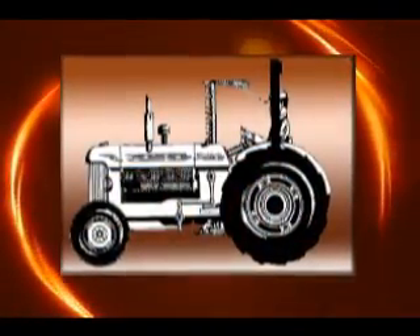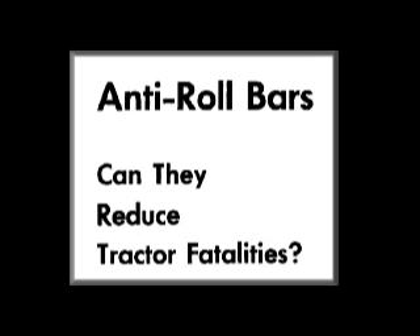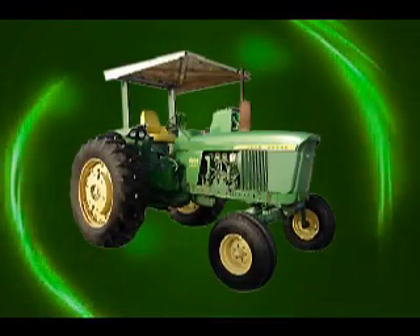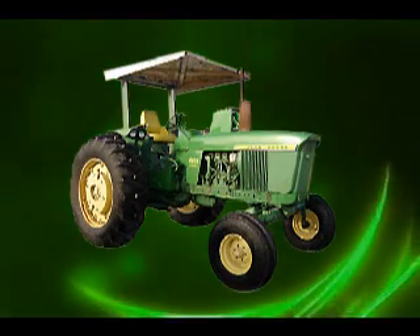In December 1962, Bukely organized the first ASAE Roll Bar Symposium. The roll bar designers urged immediate commercial production. In 1963, Deere Engineer Merlin Hanson organized a design team and began designing, testing, and developing roll guards. By 1966, they were offered on all new tractors.